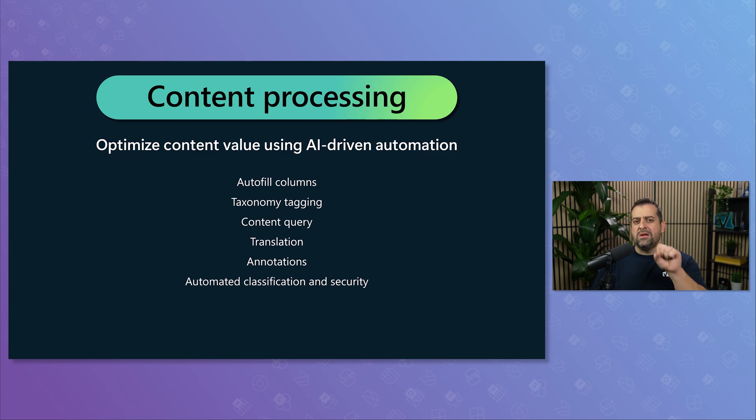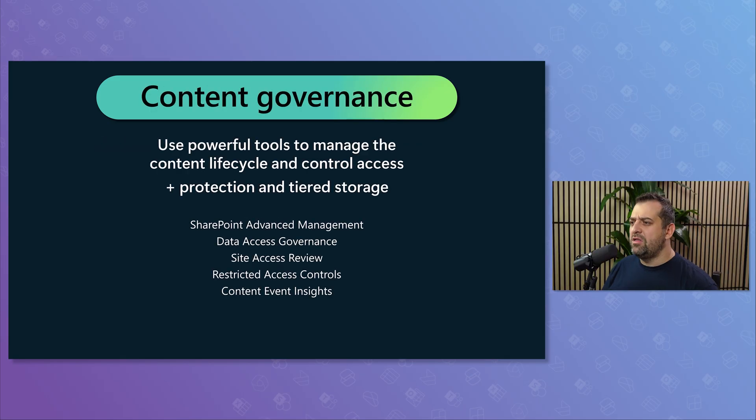The content processing pillar is where you transform content with AI — not just make the user experience smoother, but also, let's be honest, prepare your content for Copilot. The more quality content you have, the better your Copilot rollout will be, and those tools helped with that. Finally, the governance pillar brought in advanced admin capabilities like SharePoint Advanced Management, Microsoft 365 Archive, and Microsoft 365 Backup.